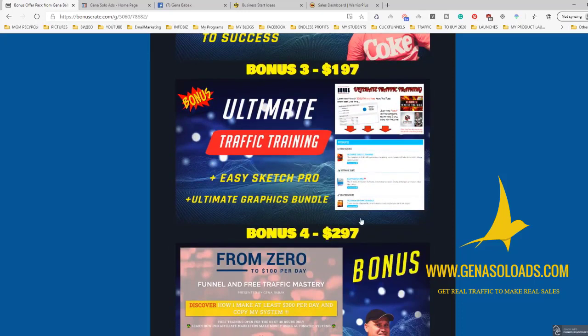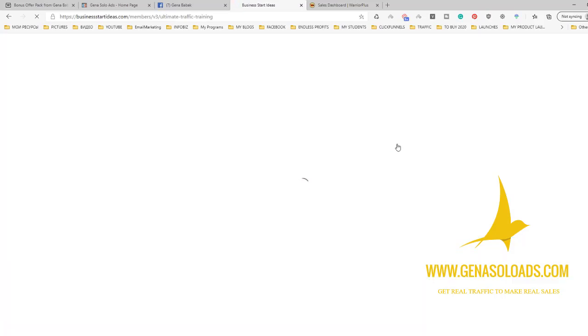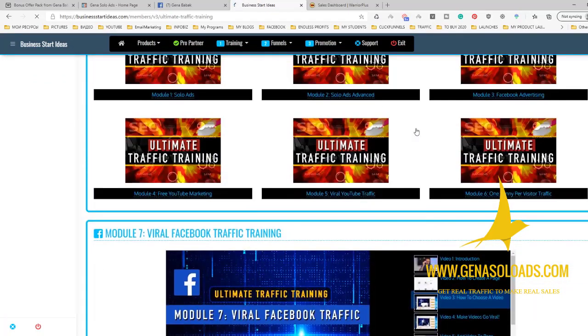Bonus number three is Ultimate Traffic Training. This is another epic bonus. You'll get access to a special training area — actually a special membership website. As you can see, you get access to Ultimate Traffic Training, Easy Sketch Pro, and Ultimate Graphic Bundle. So you get access to two softwares and to Ultimate Traffic Training as well. The Ultimate Traffic Training allows you to learn almost everything you need to learn about traffic.